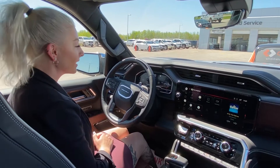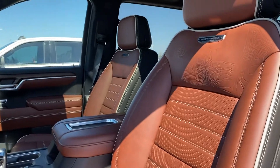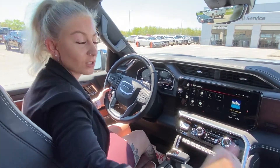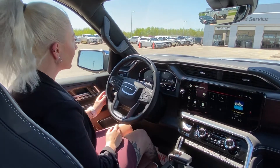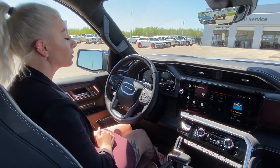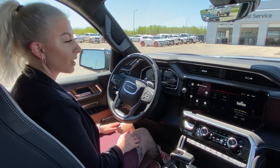Now that we're inside this Sierra Denali Ultimate, you have a beautiful brown interior with beautiful stitching. The headrests have your Denali Ultimate badging. On the driver's side you have your heads-up display with SuperCruise, which means you can do hands-free driving.